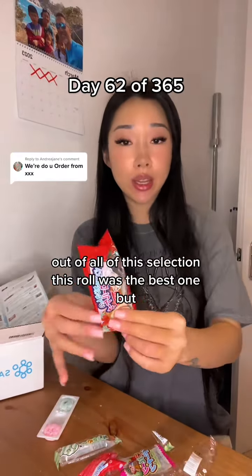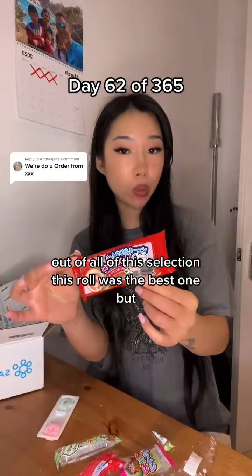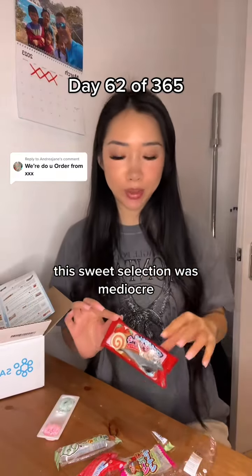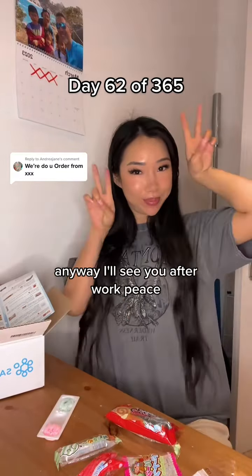Out of all of this selection the roll was the best one, but this sweet selection was mediocre overall. I'll see you after work. Peace. Bye!